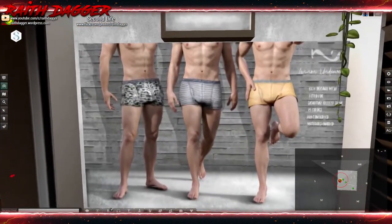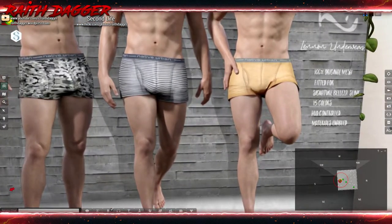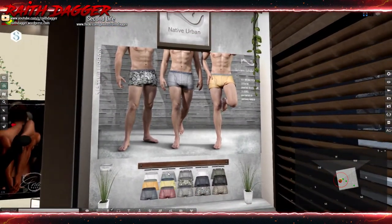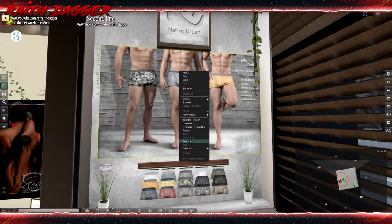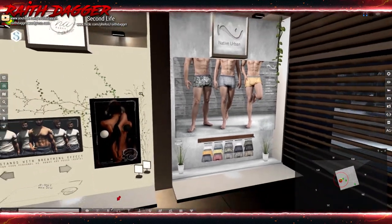Native Urban has some boxer briefs compatible with Signature, Beleza, and Slink bodies. Comes in 15 colors and is HUD controlled. The whole pack appears to be around 399.